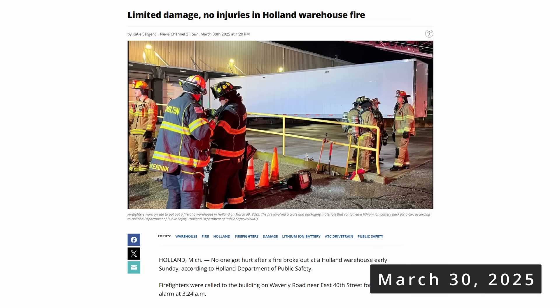It's important work, don't get me wrong, but as we've seen, it comes with significant risks. Back in March 2025, a fire broke out at ATC's Waverly Road location just after 3 in the morning. That first incident involved crates storing lithium-ion batteries. They did have a suppression system and the sprinklers kept the fire in check. The Holland Fire Department took care of the rest, the damage was limited, and no injuries were reported. Crews removed the burning batteries outside so they could safely burn off in a controlled way.